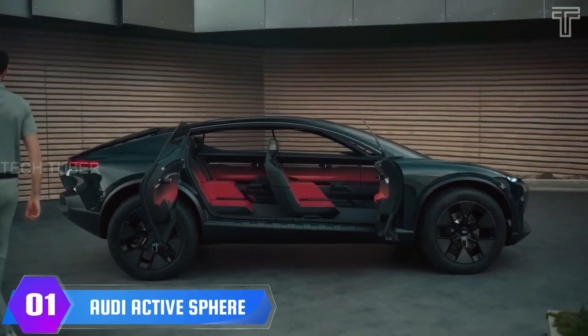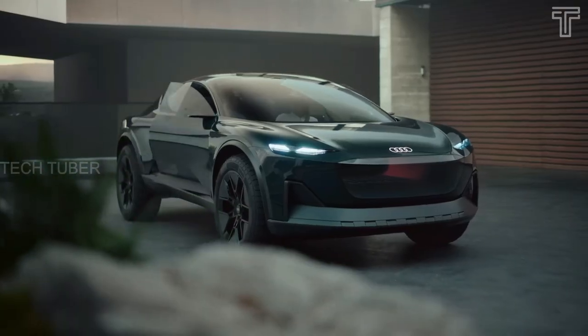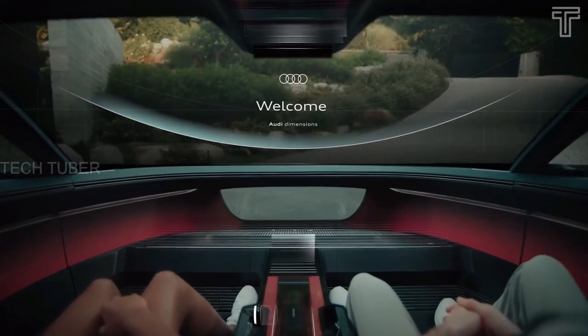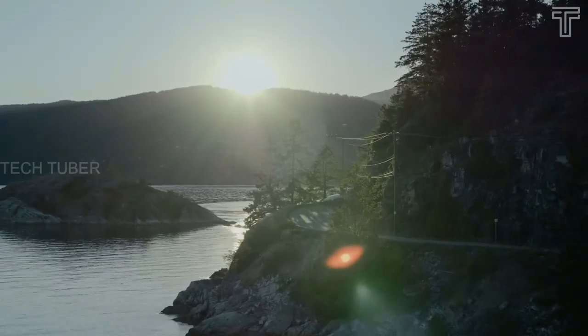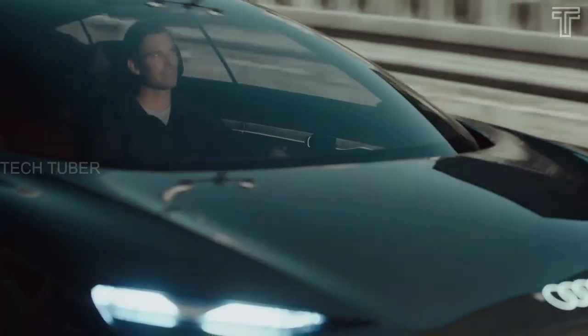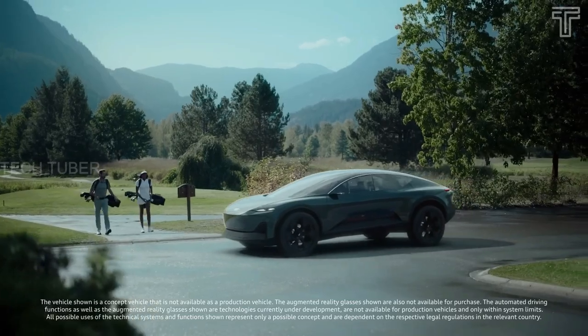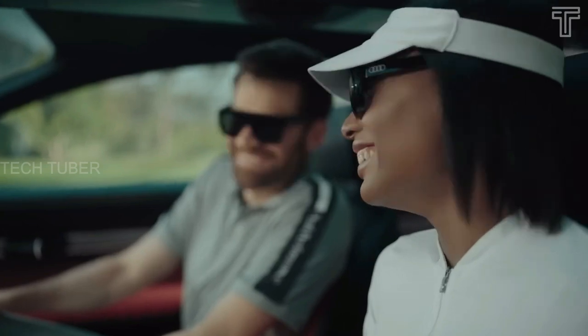Audi Active Sphere Concept Car. It takes your active lifestyle to a new level with redefined quattro performance, immersive experiences, and a body type built for off-road capability. Audi's new concept car offers all-terrain performance for high-end outdoor activities. The interior becomes a place where passengers feel at home while staying connected to the world outside.